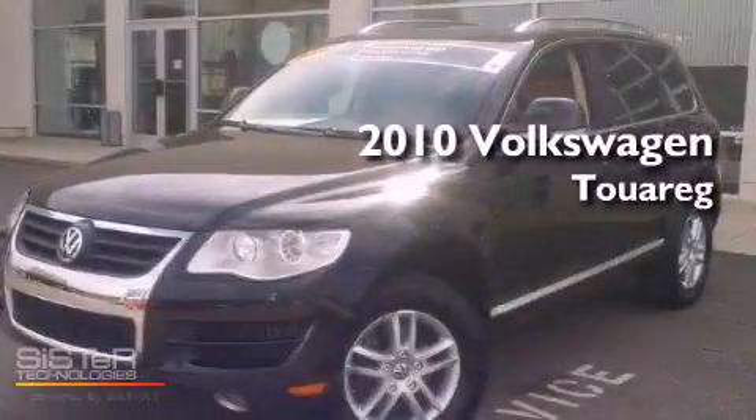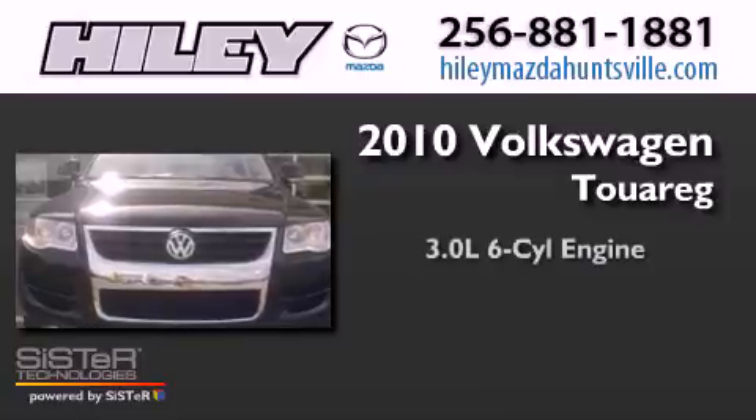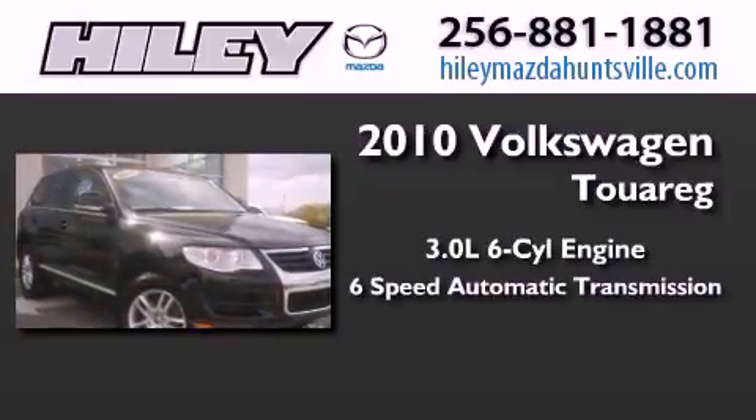This is a certified pre-owned 2010 Volkswagen Touareg. It has a 3.0-liter six-cylinder engine, a six-speed automatic transmission, and four-wheel drive.